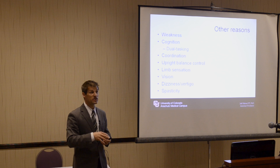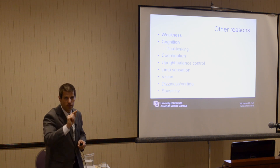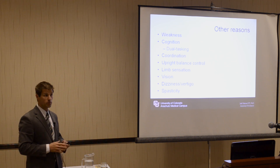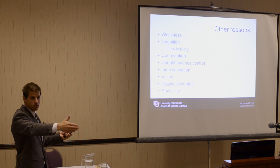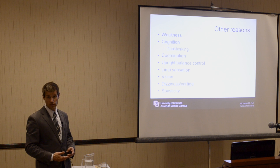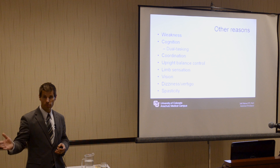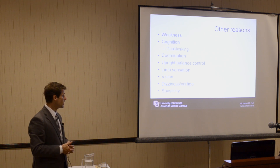Coordination — tested every time you come to the clinic: is there any tremor, any ability to get an accurate point, as well as in the lower extremities — can definitely be a limiting factor in being safe and able to ambulate over time. Upright posture control is something we'll emphasize in this talk. Limb sensation, the ability to feel primarily your legs and where they are in space, is obviously a concern if limited. Vision, dizziness and vertigo, and spasticity are also key factors.